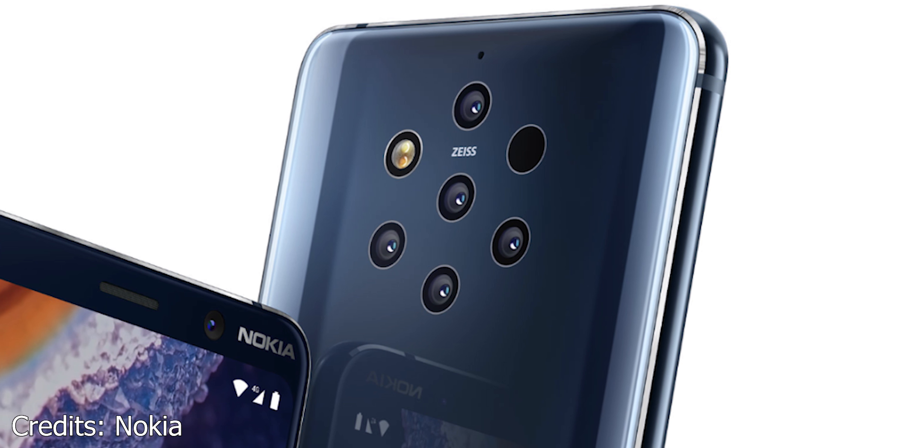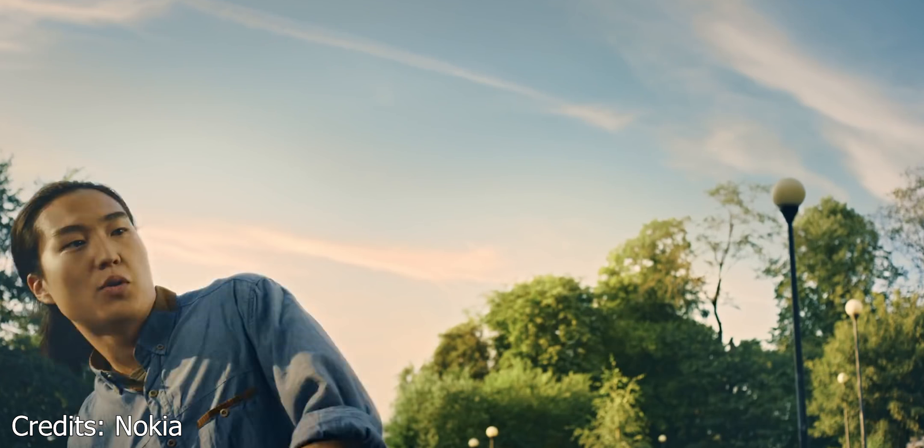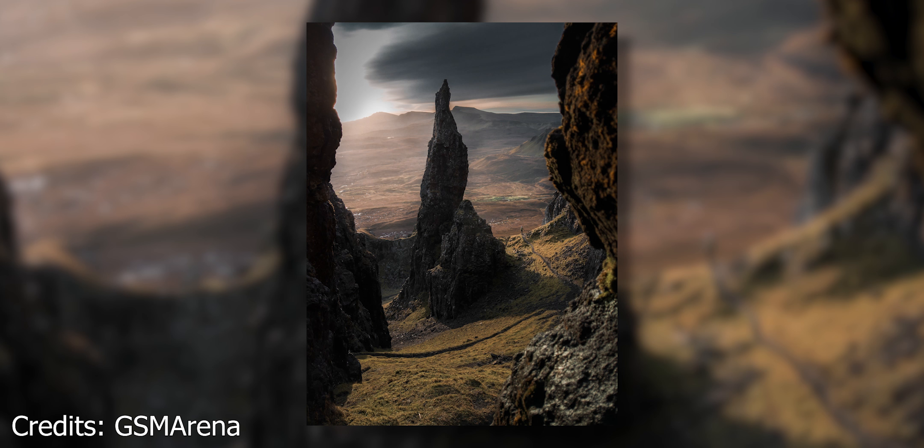Now 2 of them are your regular RGB sensors while the other 3 are monochrome sensors. Nokia says they are using a combined image taken from all 5 sensors to create images that have never-before-seen levels of dynamic range and adjustable bokeh.